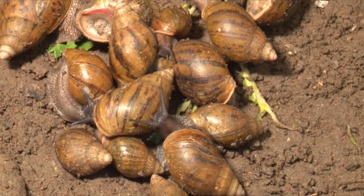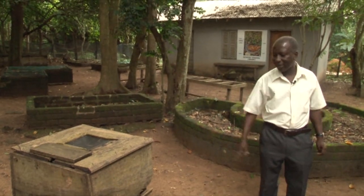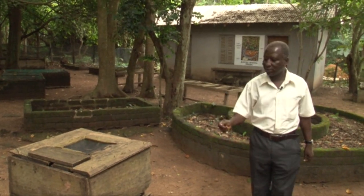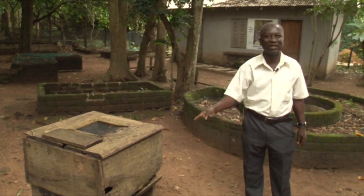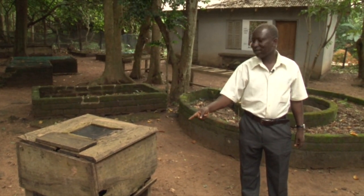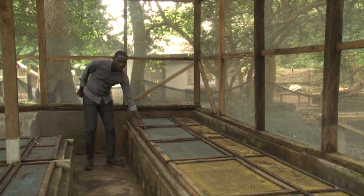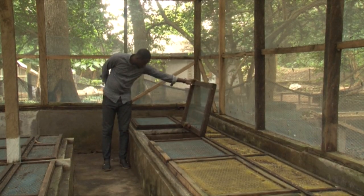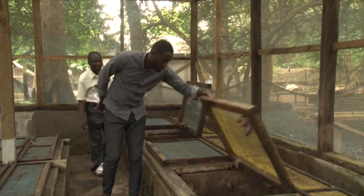The scientists breeding snails point at a wooden cage for snails, saying it was built in 1994 but stood the test of time because the wood is durable. It is recommended over cages built of fiber. The different box types are recommended by scientists for snail farming depending on weather and pest conditions.